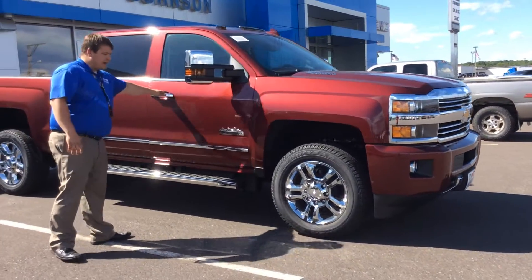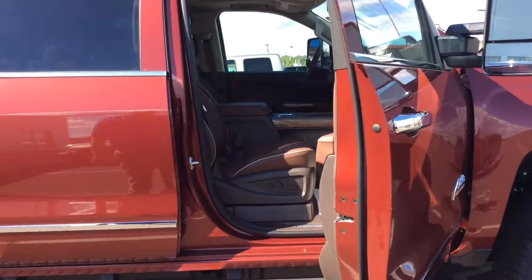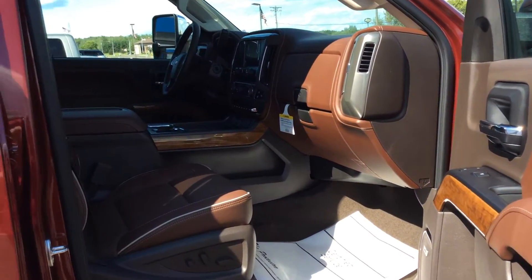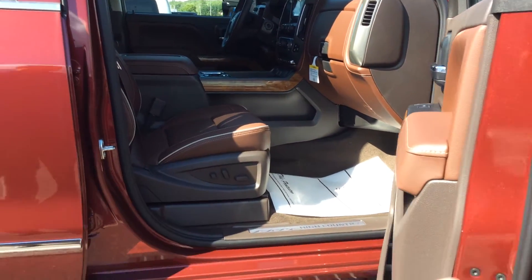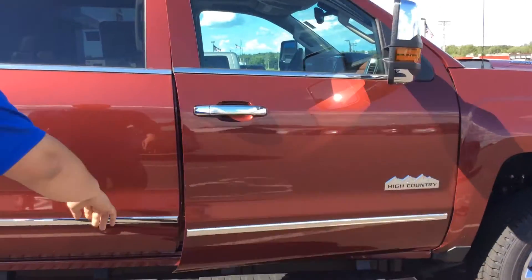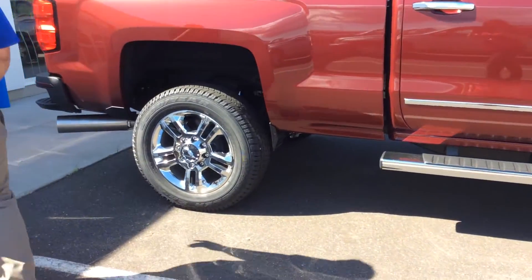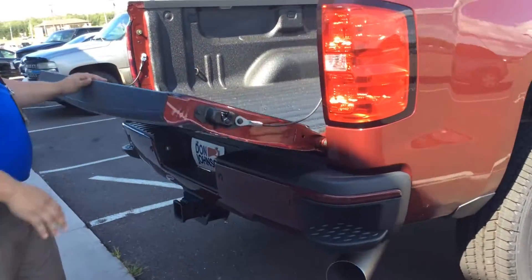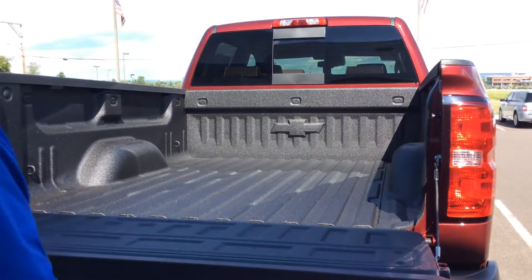The unique thing about the High Country is the brown interior, and that is throughout the seating, the dash, and the center console. On the outside, you do have some factory installed running boards, and back here also the GM bed liner.